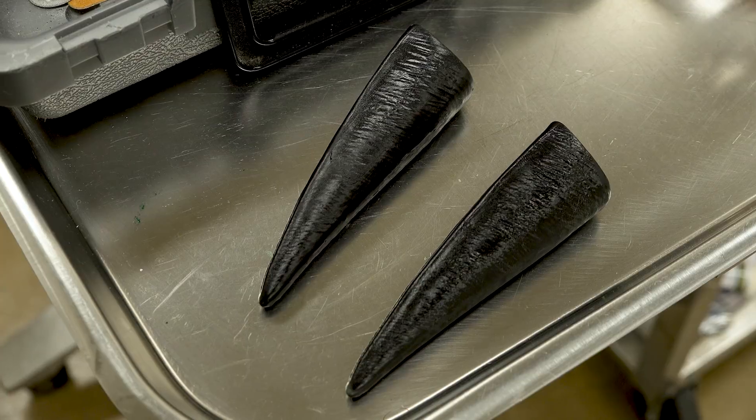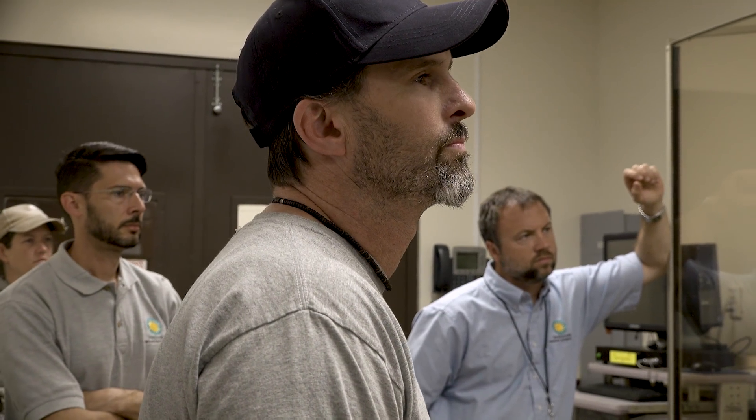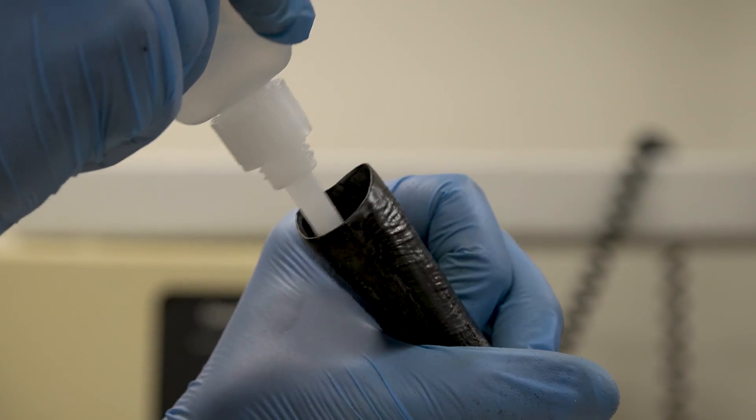It's taken four or five months to get to this point. The plan for Carl is we'll restrain him out of the crate, induce him, intubate him, and then from there we'll attach the prosthesis.